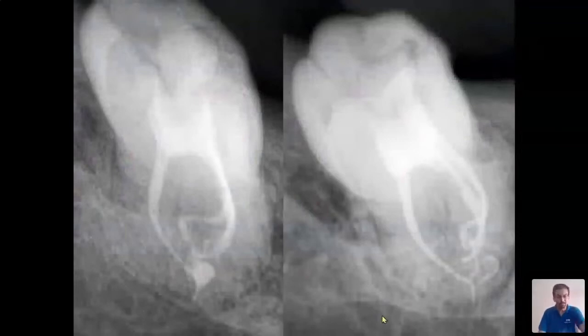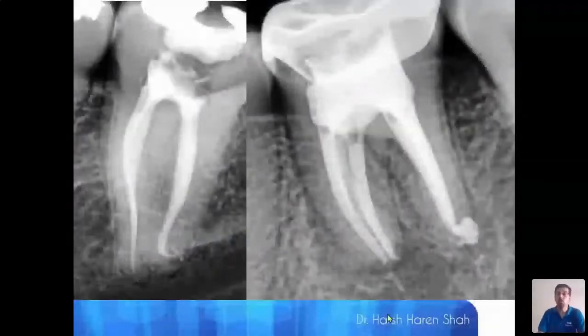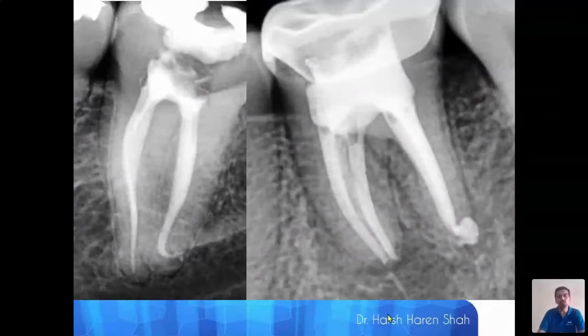We see beautiful obturations posted on social media, and a lot of them give us complexes. What we need to understand is these obturations are only white lines — we are not seeing the cleaning and shaping effort behind the case. It's easy to pass judgment when we see an obturation that looks poor. We fail to realize the doctor probably put in the best effort and still could not achieve ideal results — and this can happen to any of us.